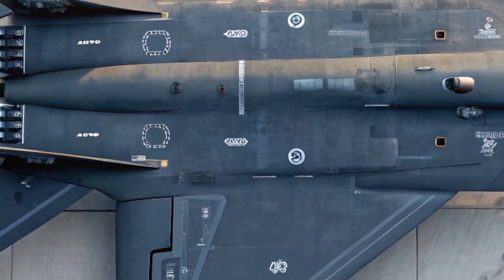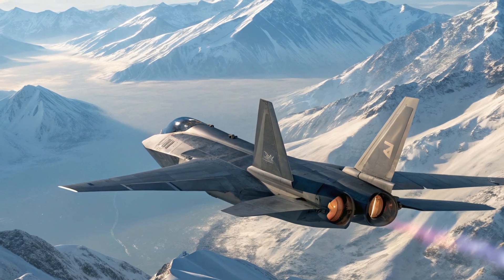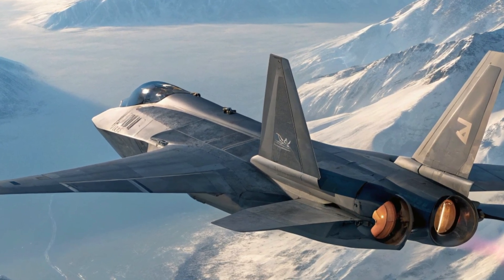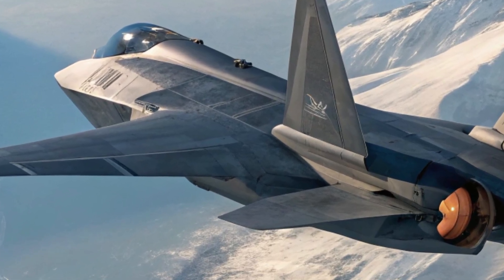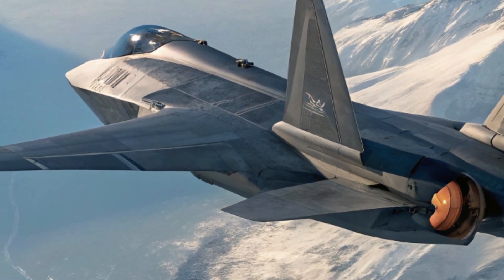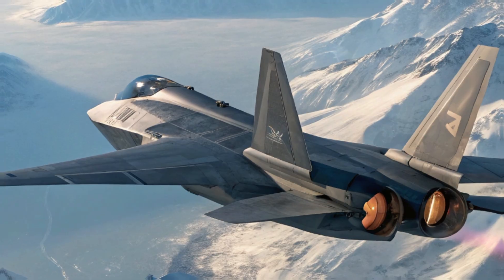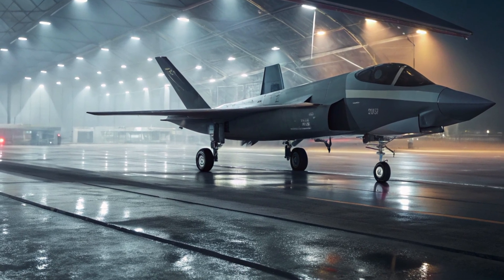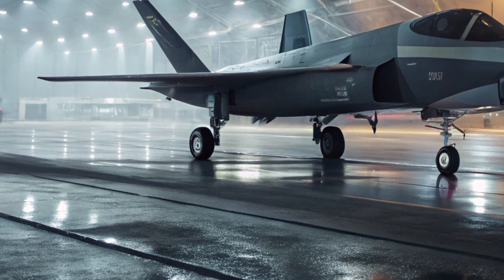The J-35 is a twin-engine, fifth-generation stealth fighter. It features a distinctive twin-tail design, internal weapon bays, and a reduced radar cross-section to enhance survivability in contested airspace. The jet is roughly similar in size to the American F-35 Lightning II, which it is often compared to, although there are notable differences in their roles and capabilities. One of the most interesting aspects of the J-35 is its carrier compatibility.